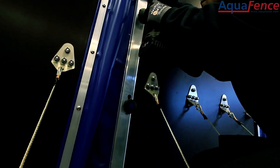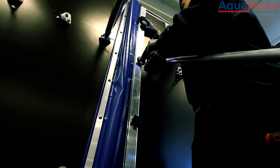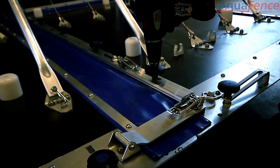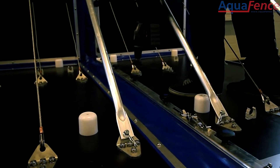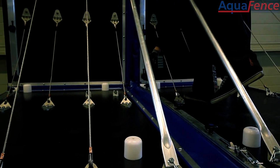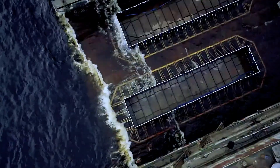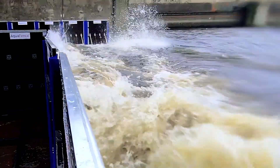A 305-meter-long barrier, for example, can be folded to fit within the space of a single parking lot. The range of heights from 0.7 to 2.7 meters ensures versatility, making Aquafence ideal for a wide array of applications, including specialized tasks like setting up dry docks. Aquafence combines durability, portability, and flexibility to provide a robust solution for various protective needs.